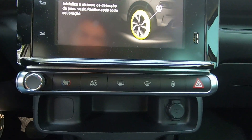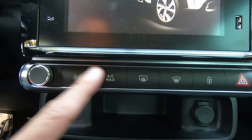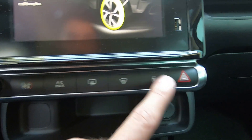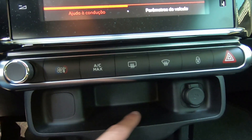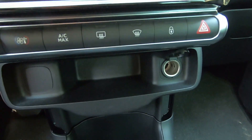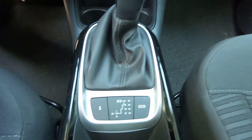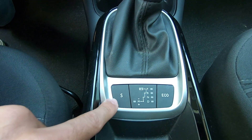Abaixo da central multimídia, alguns botões físicos referentes à ventilação, desembaçadores dos vidros, travamento central e pisca-alerta. Ainda temos um porta-trecos, tomada 12 volts, porta-copos, manopla do câmbio automático com os modos econômico e esportivo.